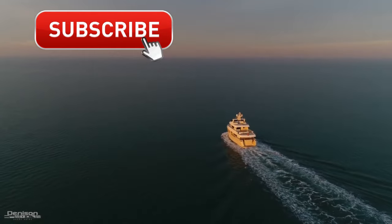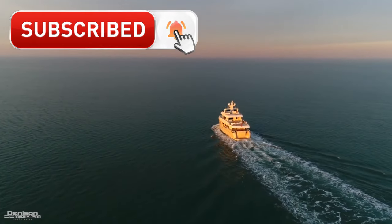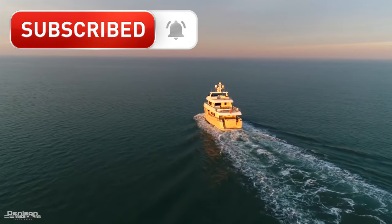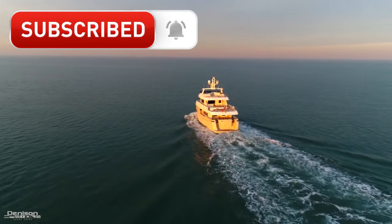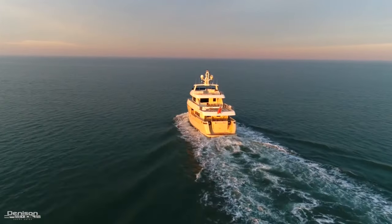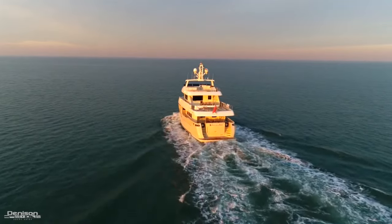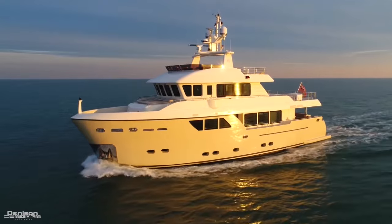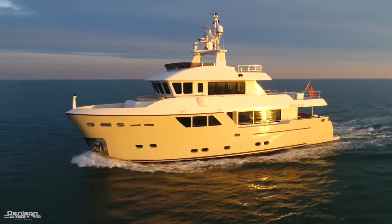The ultimate adventure in yachting is traveling the world to go anywhere at any time. This expedition yacht can do just that. This is the Canterra del Marque Darwin 86, Stella del Nord. She's 86 feet long, with a beam of almost 25 feet, and she weighs 195 tons.